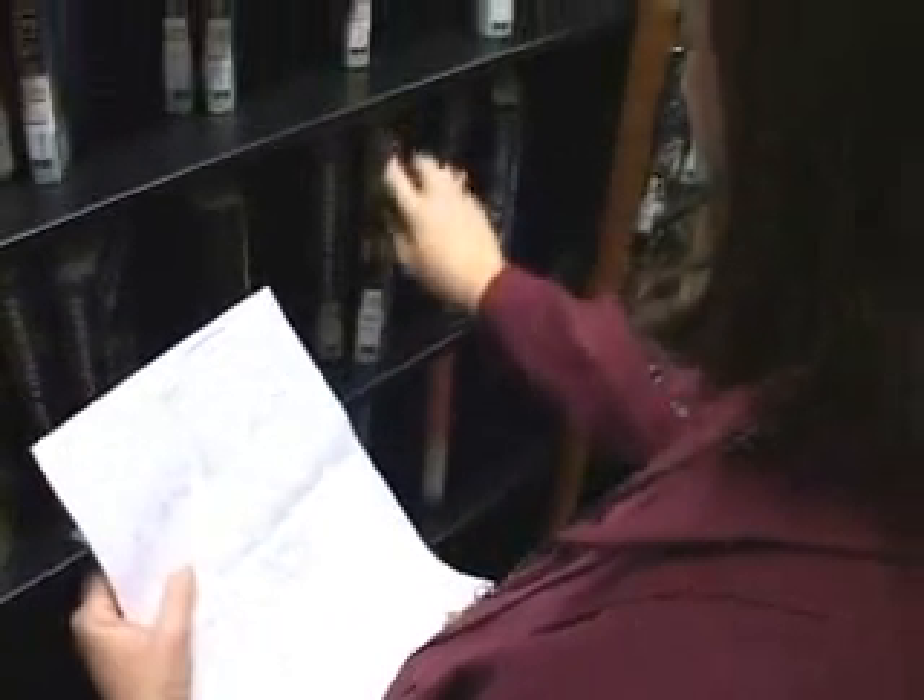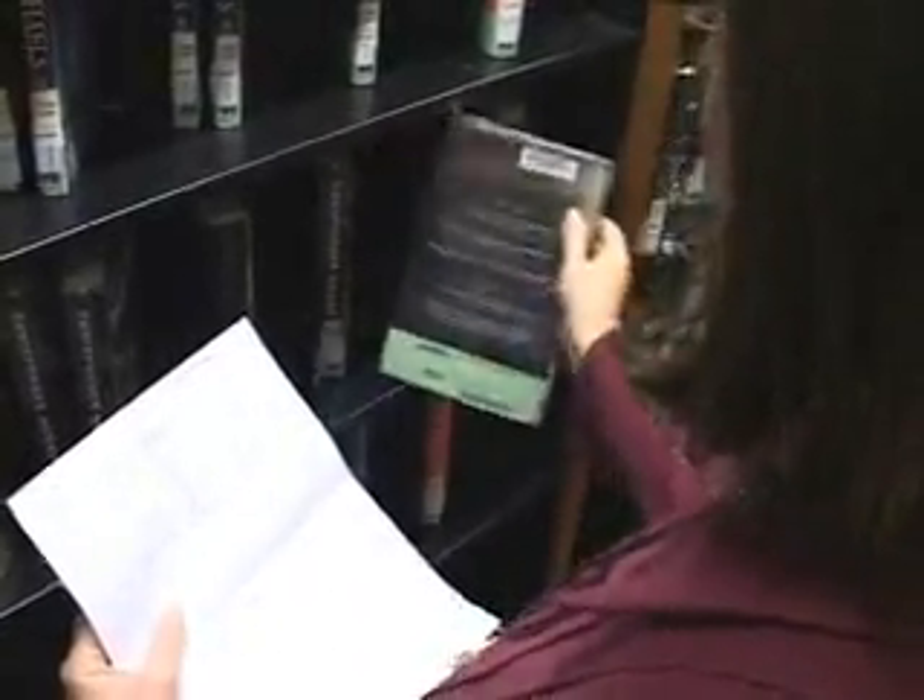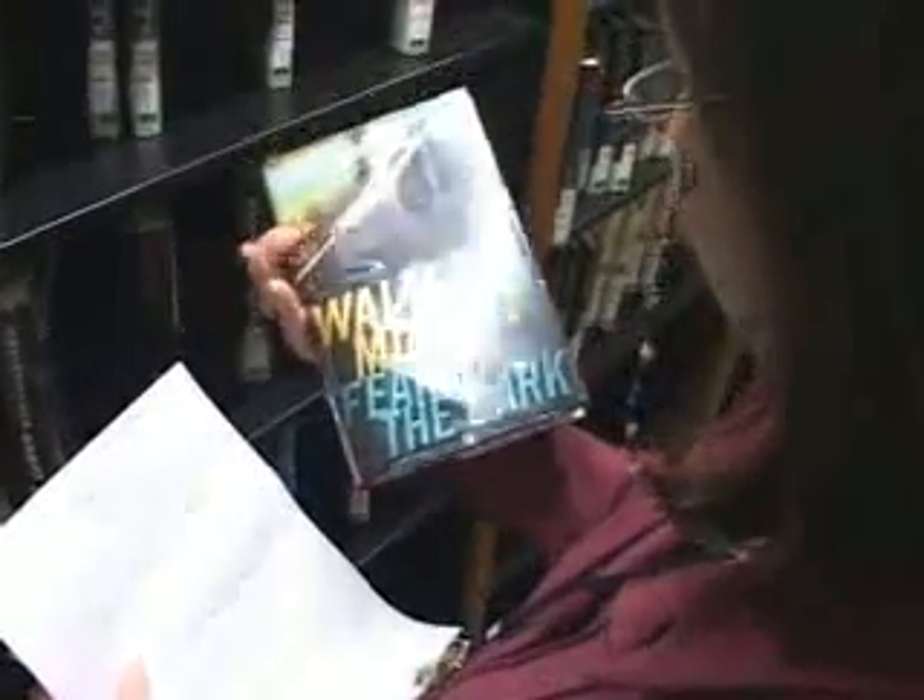Every member of the group reads one book by a particular author on a particular topic. Each month I will bring a selection of books by the author that we have chosen, and the group will be able to pick something from there or something that's on the shelf. Then they would pick one book by another author, and I would pull some suggestions, but they're not limited to those — that's just to give them ideas.